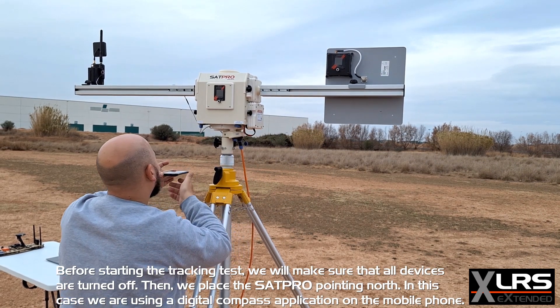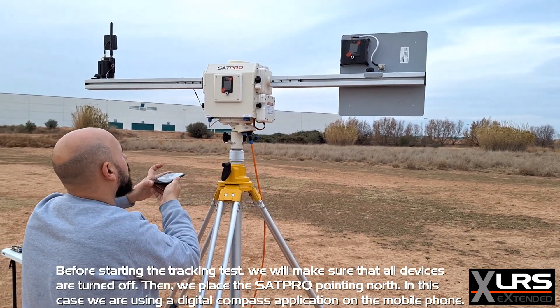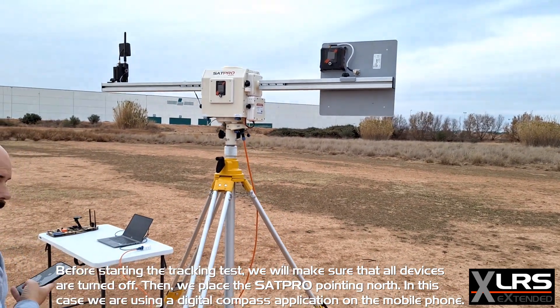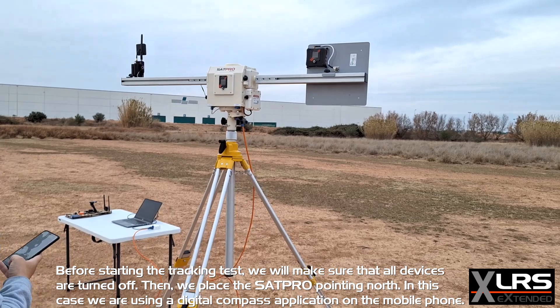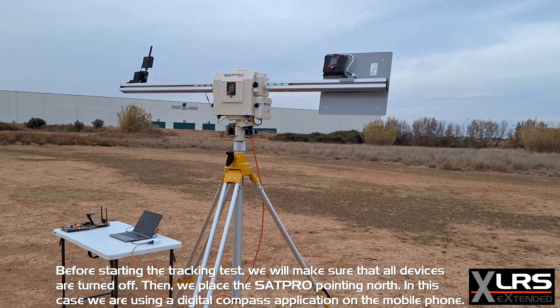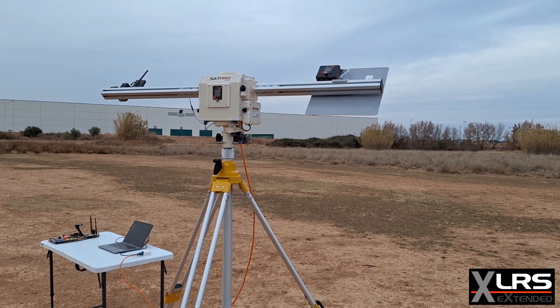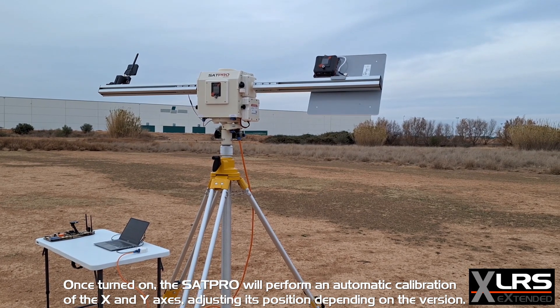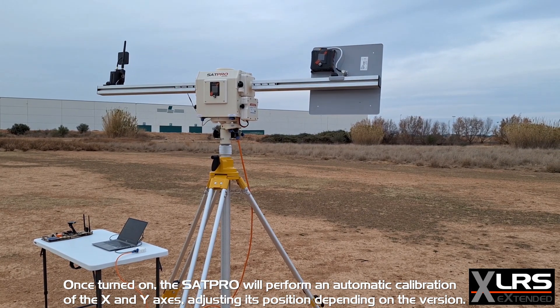Before starting the tracking test we will make sure that all devices are turned off. Then we place the SAT Pro pointing north — in this case we are using a digital compass application on the mobile phone. Once turned on, the SAT Pro will perform an automatic calibration of the X and Y axes, adjusting its position.